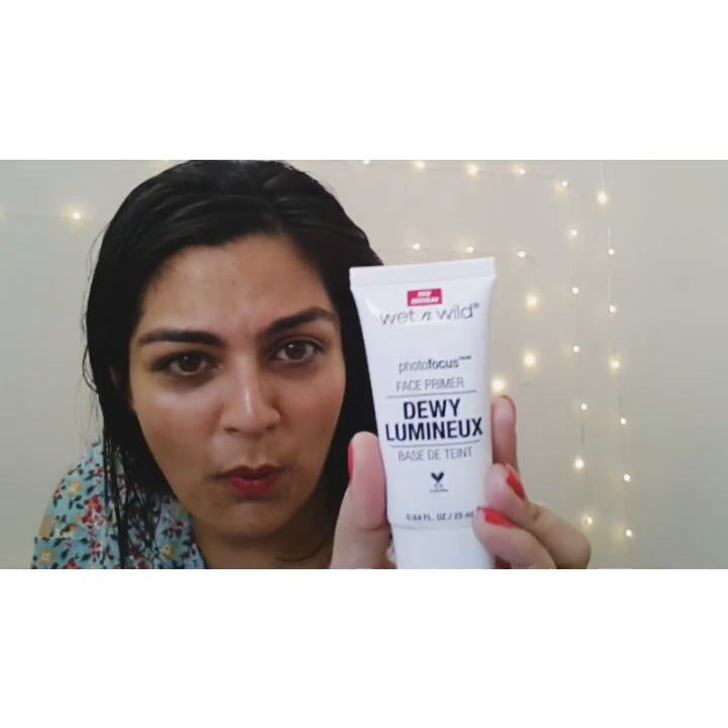Hello, my gorgeous viewers, welcome to Pink Zara and my name is Pinky. It's a stunning Saturday morning in my part of the world and I bring to you a capsule review on a fabulous product by Wet n Wild. It's such an awesome brand — Wet n Wild's Photo Focus Face Primer Dewy Luminex. It's a face primer.